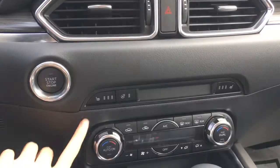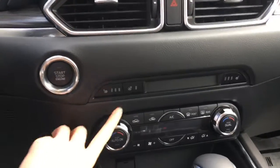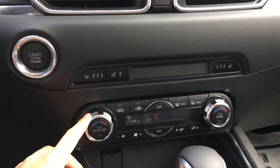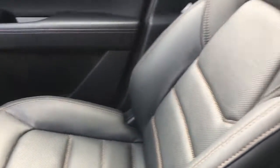And of course you've got heated front seats and a heated steering wheel because you have that package. You've got dual climate control that's digital. You've got black leather interior. And of course you have your moonroof.